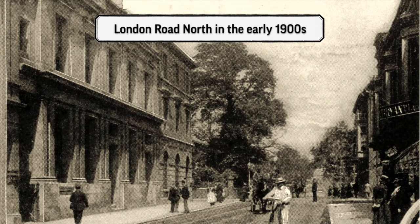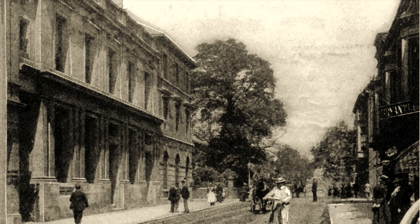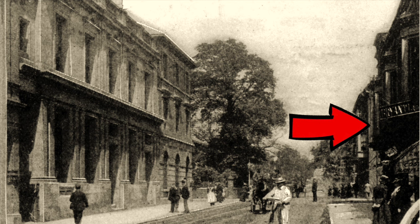We've got a picture now of the post office a few years later — this is the very early 1900s. Looking up London Road North, you can see the single-storey building now has a second floor on it. You can see some of the trees still remaining from the old Grove Estate. But opposite, where we once had the fence of the Grove and all the trees, we've now got Mullingar Terrace, where all the shops are today.